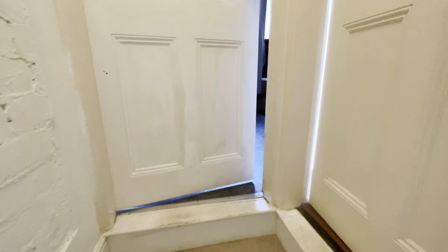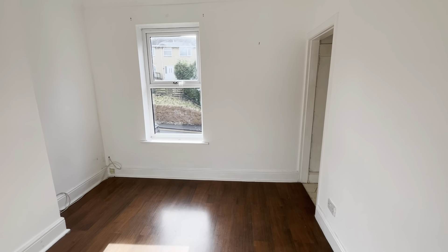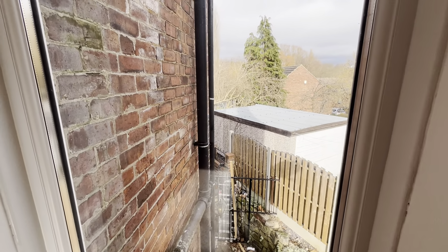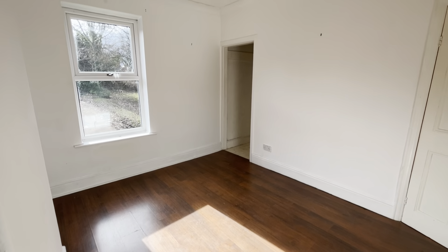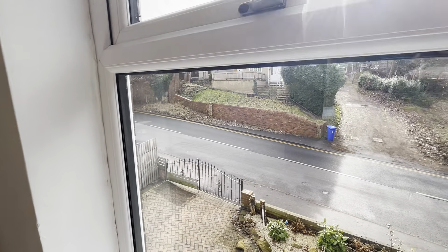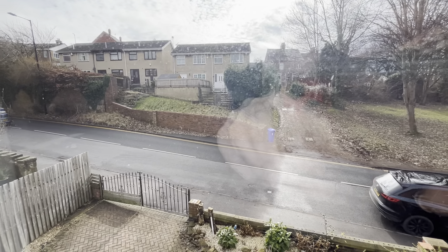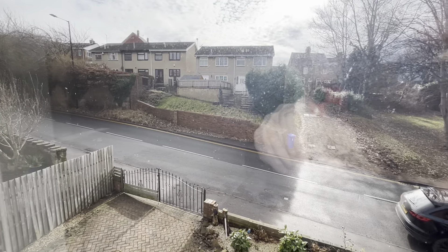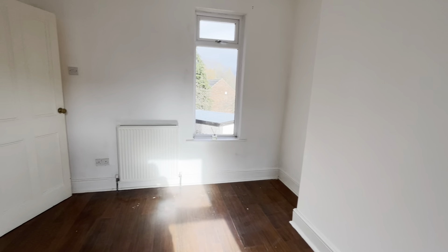You then come up the stairs onto the first floor, where again, looking over the front of the property, you have a really good sized double bedroom. You've got windows looking over both the front and the rear, which ensures lots of natural light into this room. In the bedroom you also have some additional storage. You can see the bedroom looking out onto West Street, which is where the property is located.